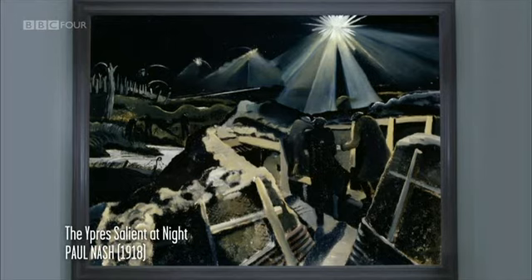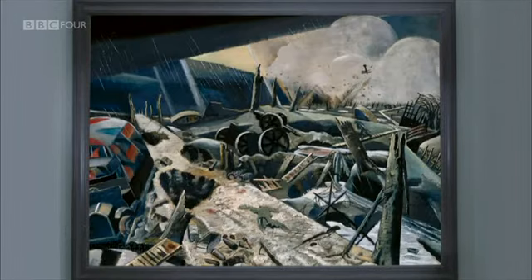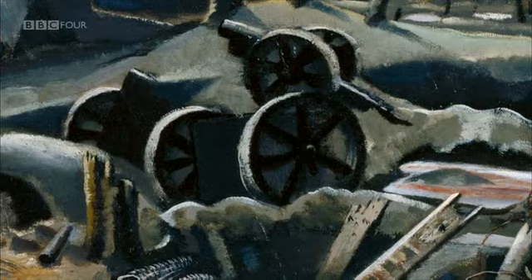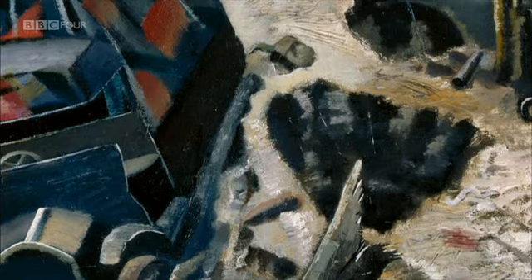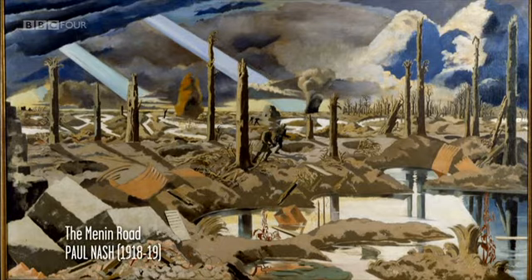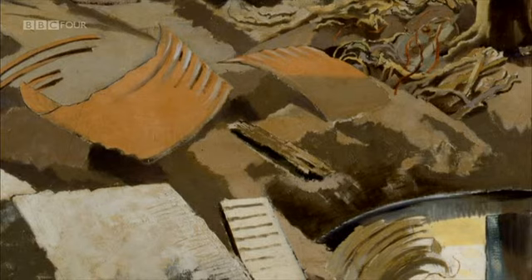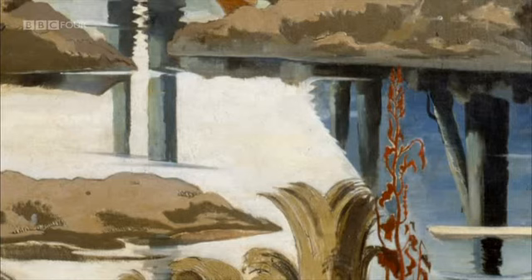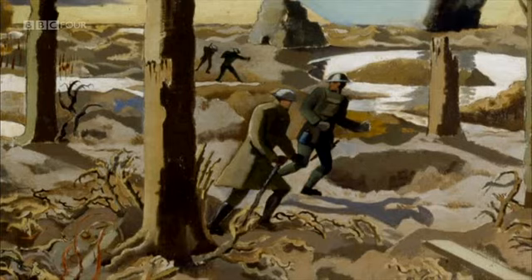From July 1917 to the end of the war, Nash would obsessively depict the landscapes of battle and their detritus. Churned up trenches, shattered artillery, broken down vehicles. The Menin Road — a scarred and pitted world. Rubble and wire. Dead trees. Stagnant pools of oily water. Furtive soldiers scurrying, nowhere to hide.